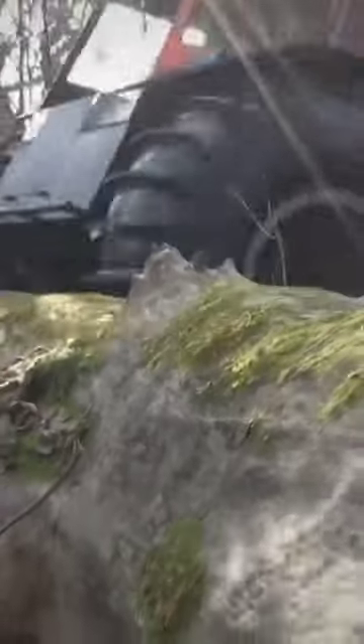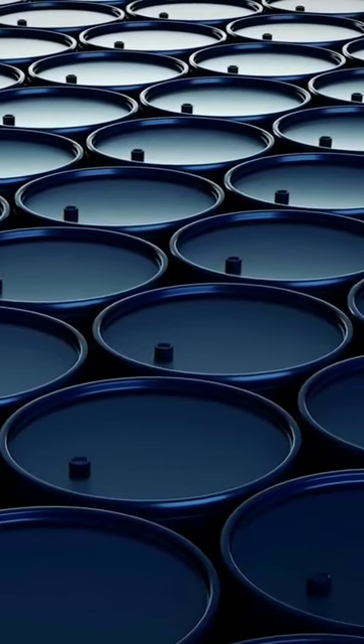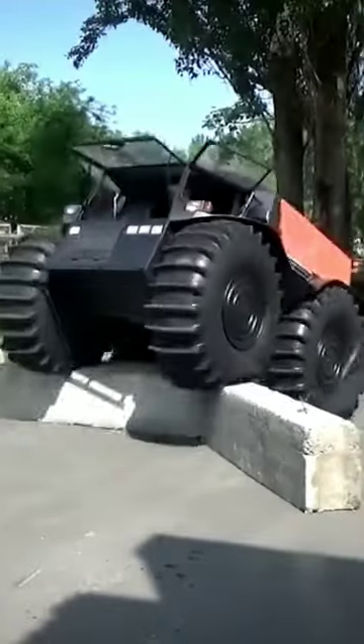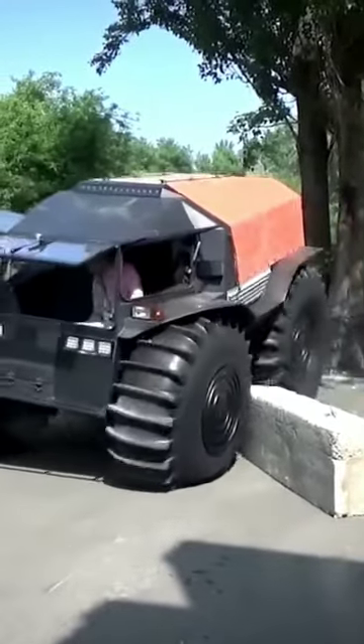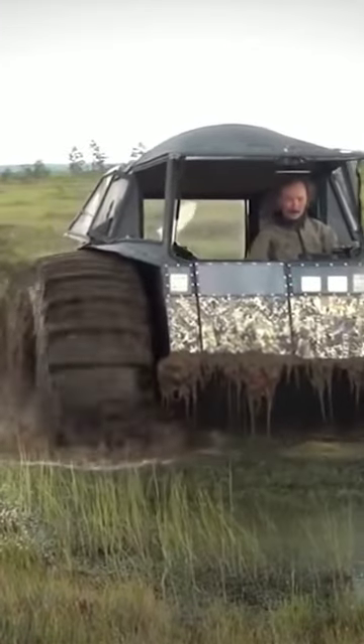Sherp ATV is a four-wheeled beauty that floats with ease thanks to a super buoyant body. Each wheel contains an independent gas tank that can carry about 14.5 gallons per tire for a total of 61 gallons worth of fuel. Those tires also have an incredible inflation and deflation system built in, allowing the driver to adjust the tire pressures to suit the terrain.